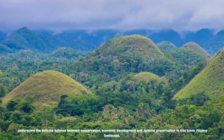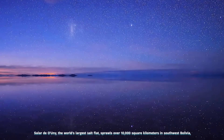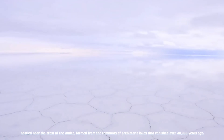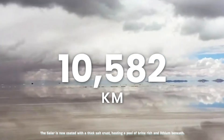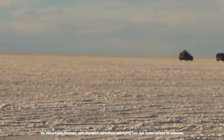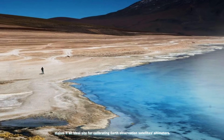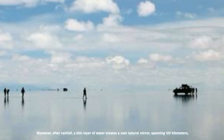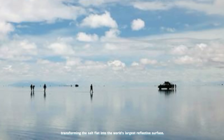Salar de Uyuni, the world's largest salt flat, sprawls over 10,000 square kilometers in southwest Bolivia. Nestled near the crest of the Andes, it formed from the remnants of prehistoric lakes that vanished over 40,000 years ago. The Salar is now coated with a thick salt crust, hosting a pool of brine rich in lithium beneath. Its remarkable flatness, with elevation variations averaging just one meter across its expanse, makes it an ideal site for calibrating Earth observation satellites' altimeters. After rainfall, a thin layer of water creates a vast natural mirror spanning 129 kilometers, transforming the salt flat into the world's largest reflective surface.